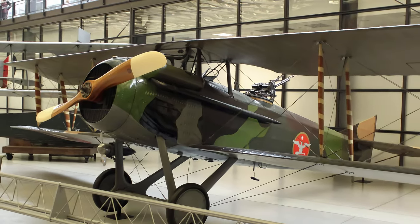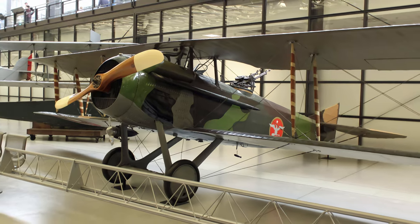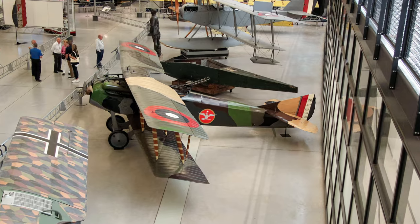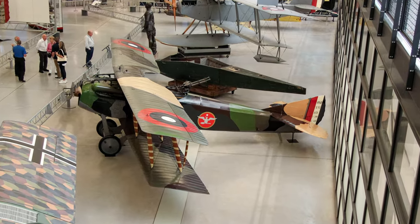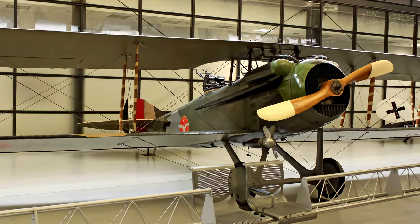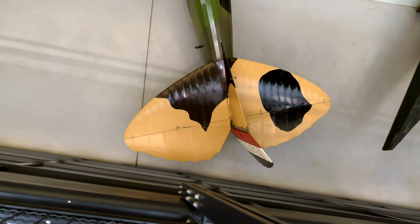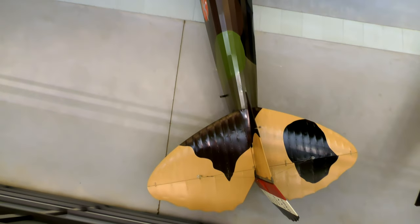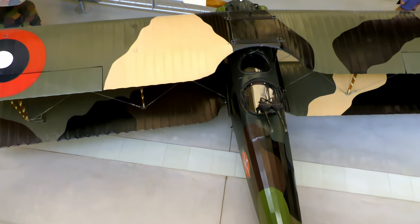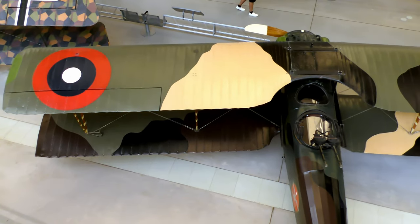The SPAD-16 was a two-seat version of the very successful single-seat SPAD fighters of World War I. It appeared in January 1918, was slightly faster than the SPAD-11, but had a lower ceiling and the same poor handling qualities. Approximately 1,000 were built, ultimately equipping 32 French escadrilles. An otherwise undistinguished aircraft, it is significant because of its association with Brigadier General William 'Billy' Mitchell, who piloted this airplane on many observation flights over the front lines during pivotal battles in the last months of the war.